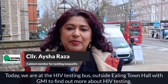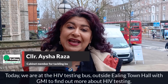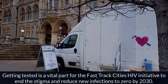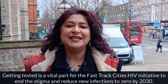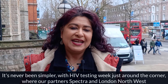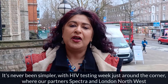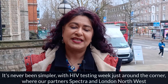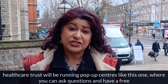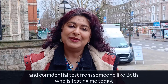Today we're at the HIV testing bus outside Ealing Town Hall with GMI to find out more about HIV testing. Getting tested is a vital part of the Fast Track City's HIV initiative to end the stigma and reduce new infections to zero by 2030. It's never been simpler, with HIV Testing Week just round the corner, where our partners Spectra and London Northwest Health Care Trust will be running pop-up centres like this one, where we can ask questions and have free and confidential tests from someone like Beth, who's tested me today.